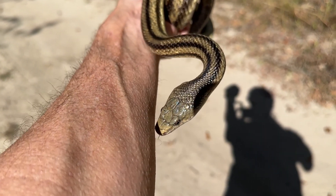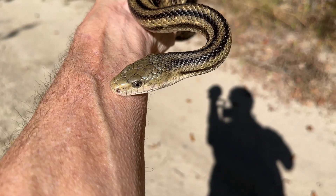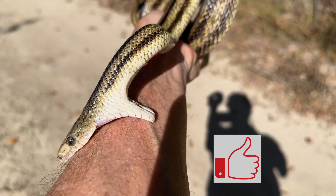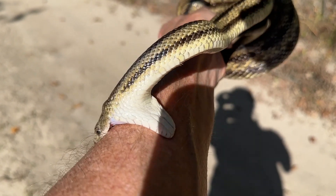If you enjoyed learning some of the differences between the garter snake and the yellow rat snake, please tap the like button. And have fun observing these snakes for the rest of the summer.